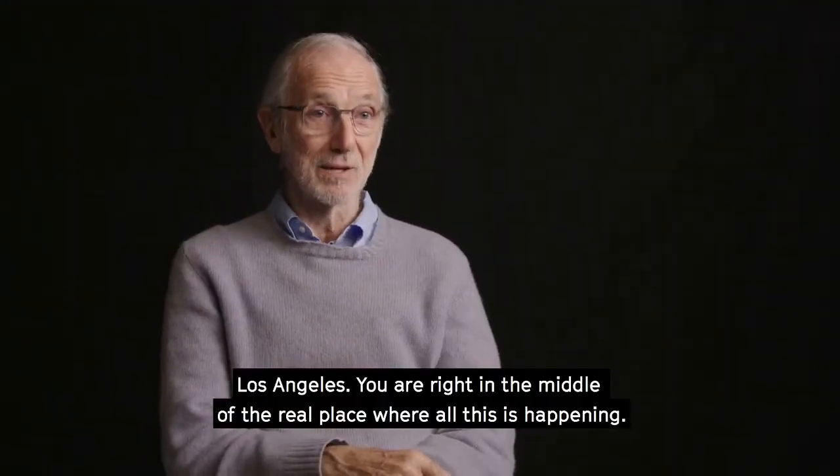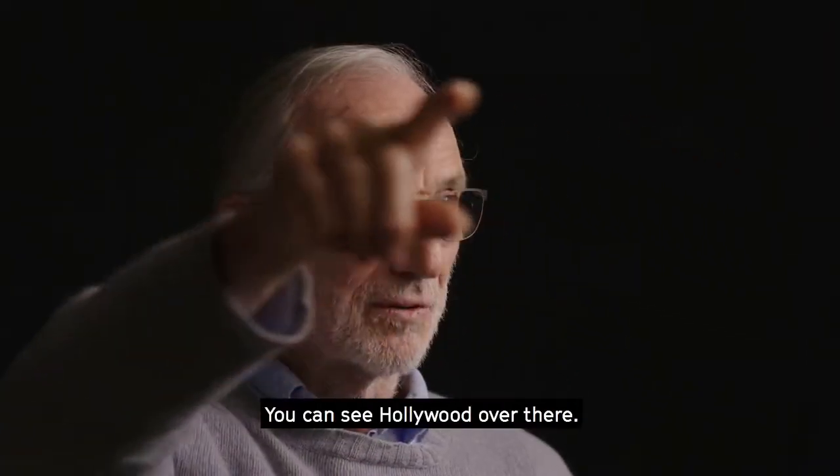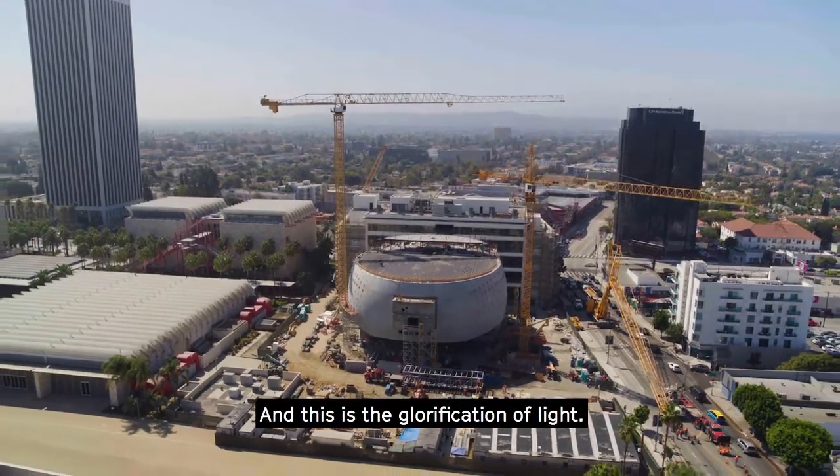Los Angeles — we are right in the middle of the real place where all this happened. You can see Hollywood over there. And this is the glorification of light.